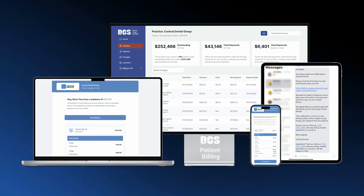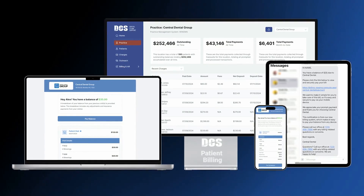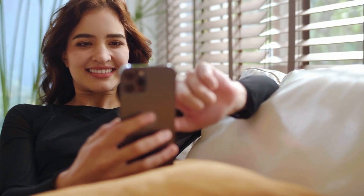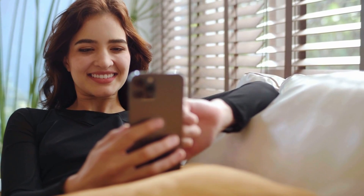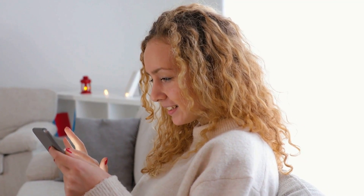Introducing automated patient billing. Imagine replacing all that paper chaos with a sleek, efficient online system. With automated solutions, your patients can pay their bill with just a few clicks, anytime, anywhere, using any device.